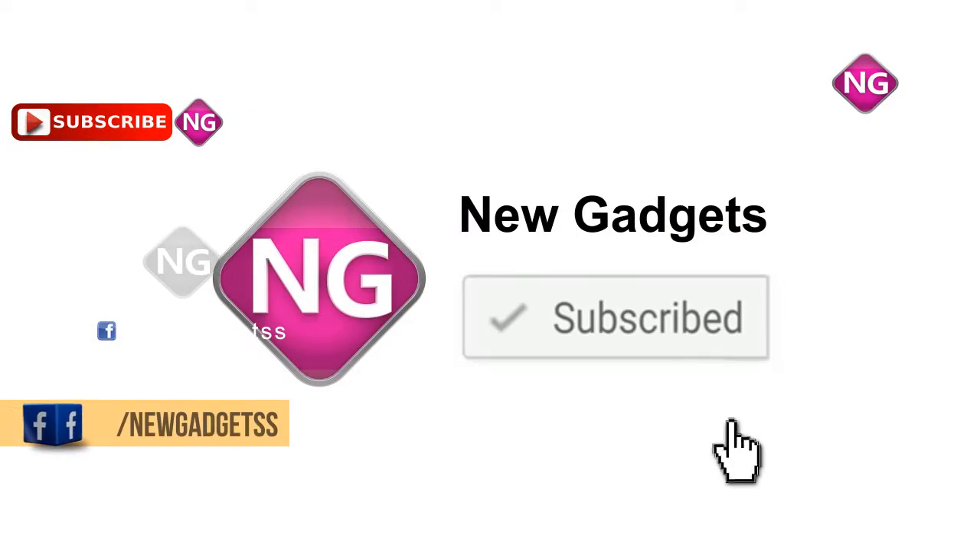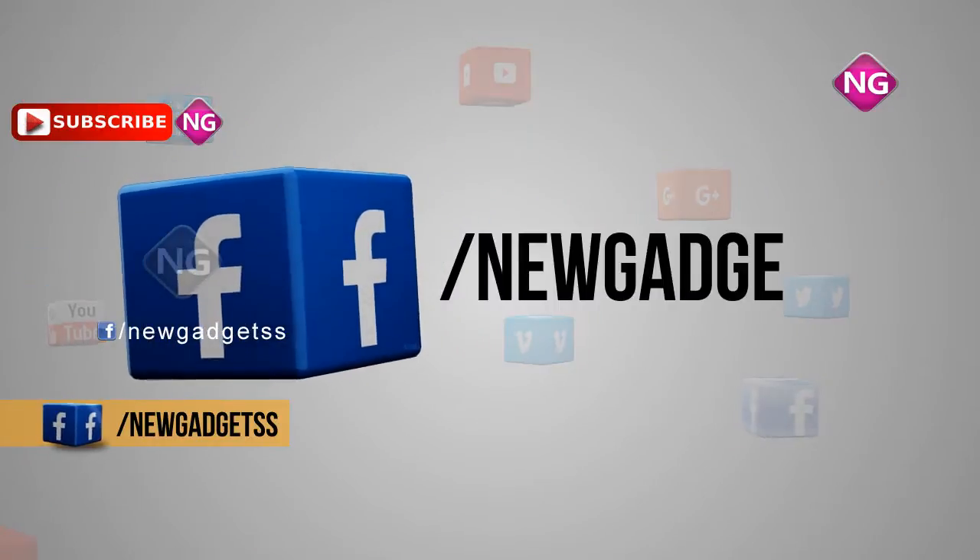If you like this video, please subscribe to our channel and please follow us on Facebook.